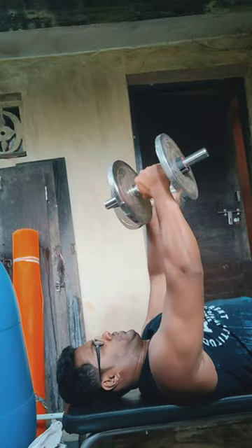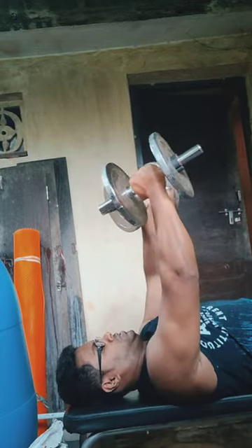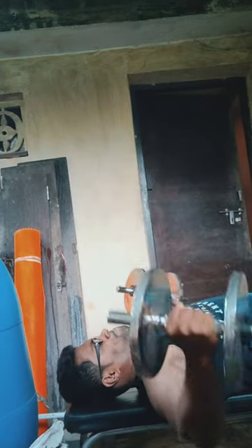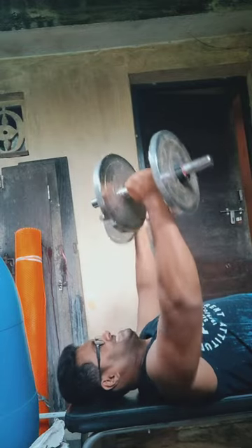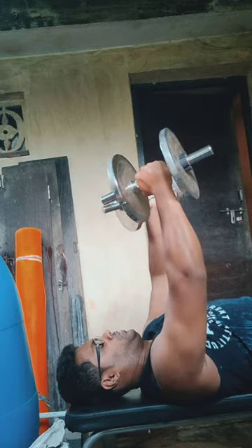I did four sets of 20 repetitions here with very lightweight. I am a big believer in high intensity training — one set to failure, like Mike Mentzer's approach — but you can see here I'm doing a lot of sets and reps.